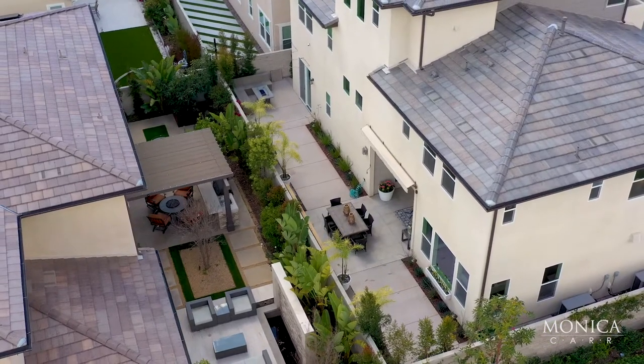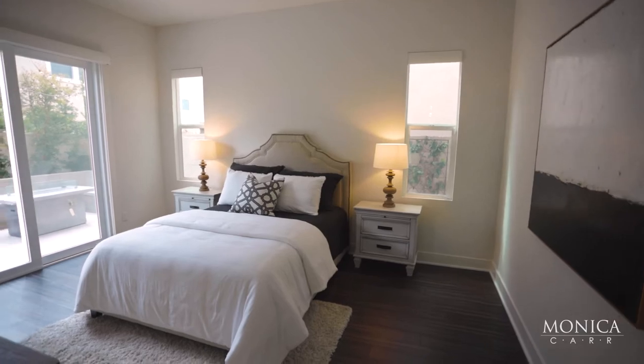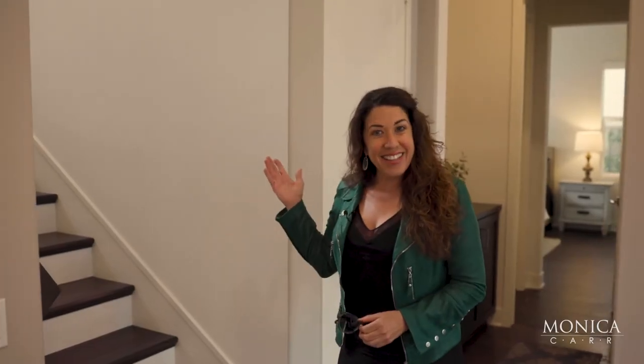Before we go upstairs, one of the big selling points — in addition to the den — is you have a full bedroom with an ensuite bathroom, a huge walk-in closet, and direct access to the private backyard. Let's check out the upstairs.